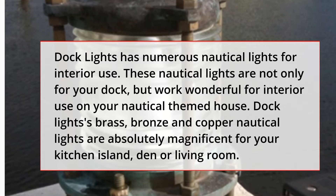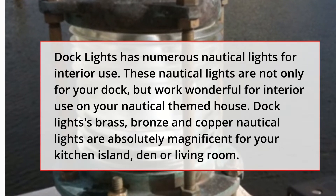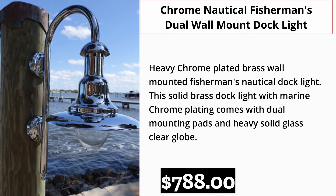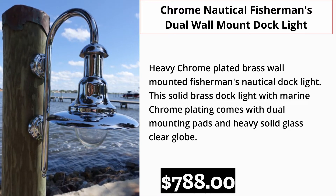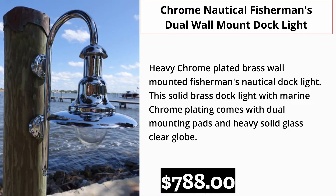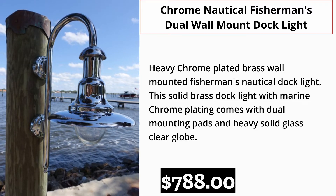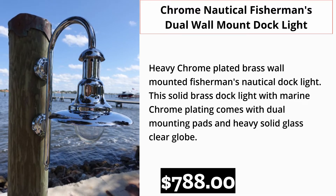Dock Lights' brass, bronze, and copper nautical lights are absolutely magnificent for your kitchen island, den, or living room. Chrome Nautical Fisherman's Dual Wall Mount Dock Light — Heavy Chrome Plated Brass Wall Mounted Fisherman's Nautical Dock Light. This solid brass dock light with marine chrome plating comes with dual mounting pads and heavy solid glass clear globe. $788.